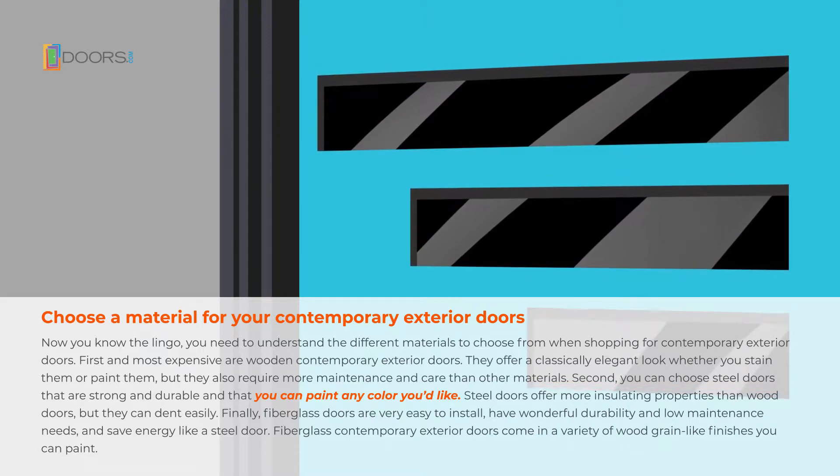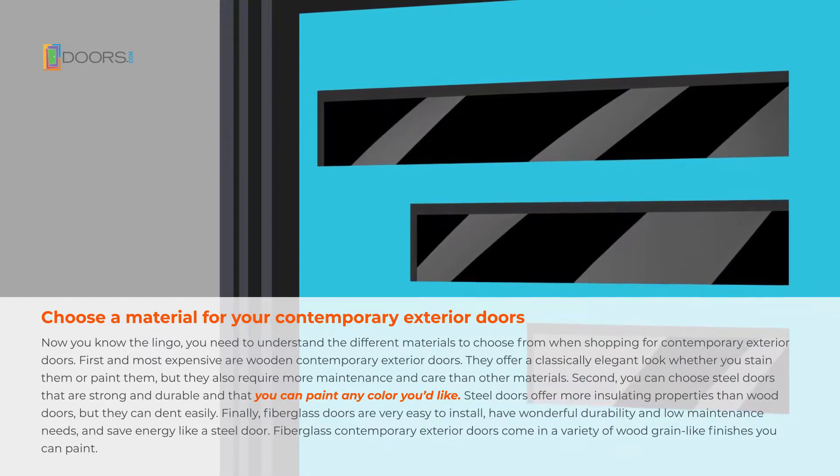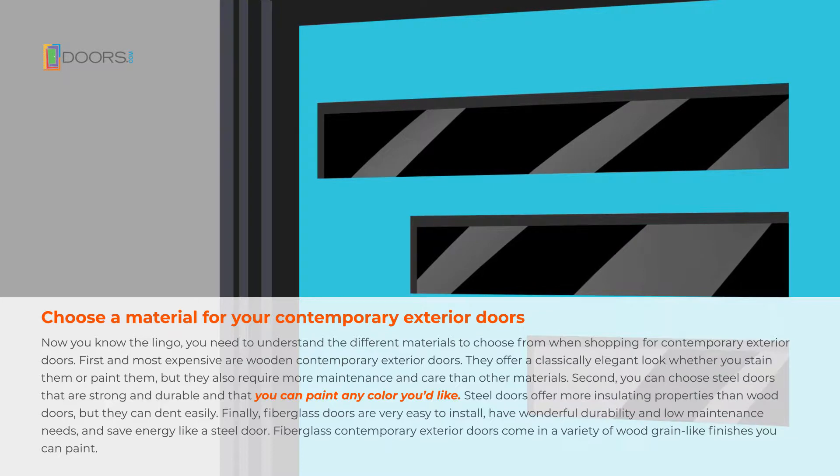Second, you can choose from steel doors that are strong and durable, and that you can paint any color you like. Steel doors offer more insulating properties than wood doors, but they can dent easily.